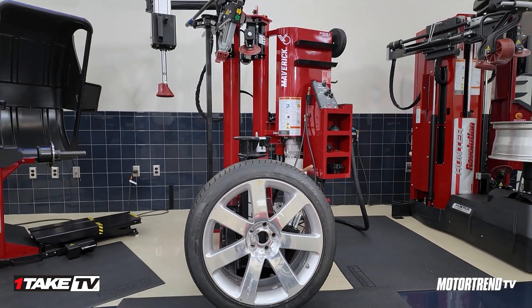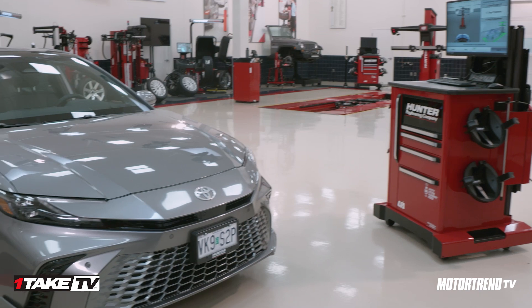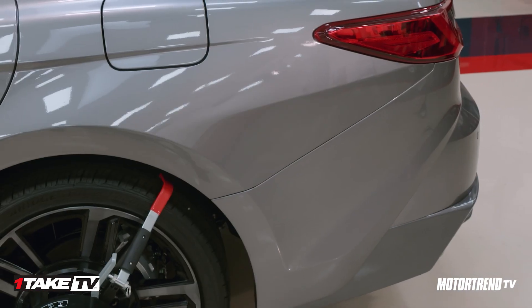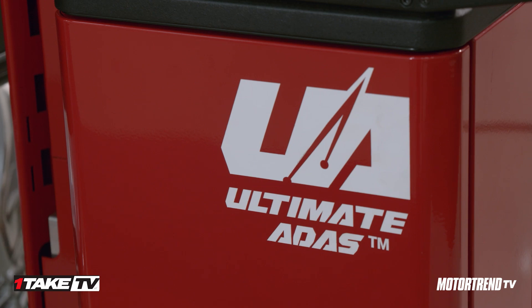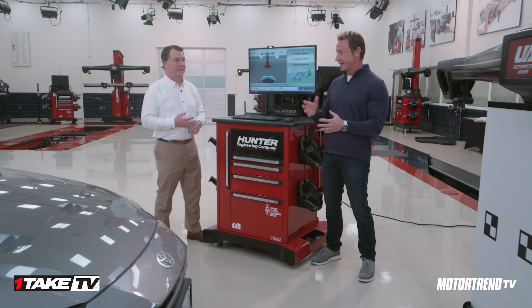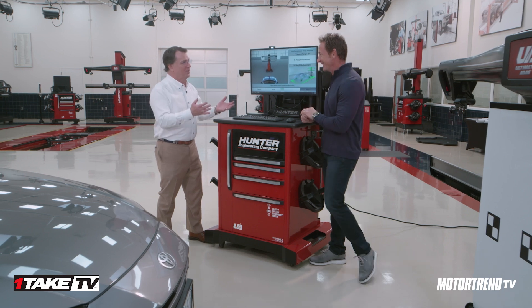If you drive a modern car today with all kinds of sophisticated features like adaptive cruise control, you have an ADAS system — that's all those fun gadgets. Well, when those gadgets go awry or you need to recalibrate something, that's when you turn to the Ultimate ADAS system.